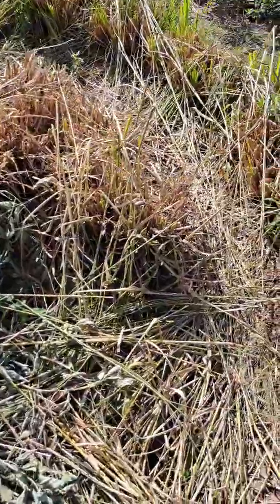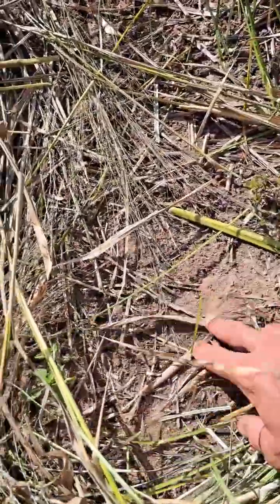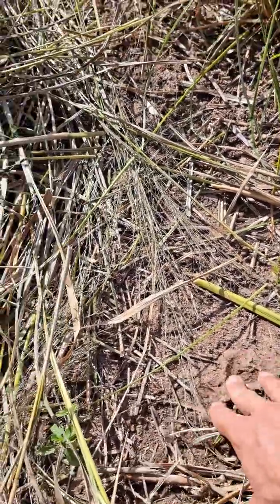So here is what the field was like. We're here on the edge. Look — it's sandy, but there's nothing there. You can hardly get your fingers in at all.